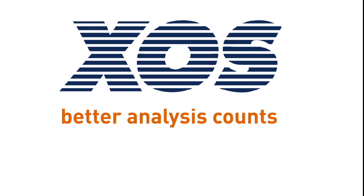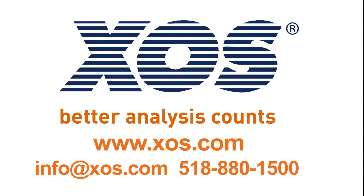To find out more about the Chlora or MWD-XRF technology, visit our website or contact an XOS field expert today.